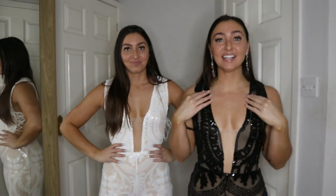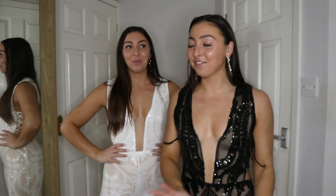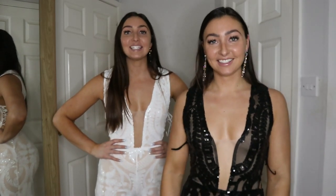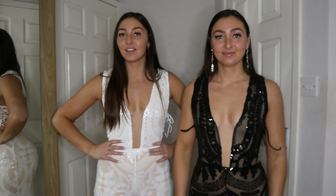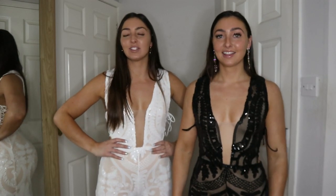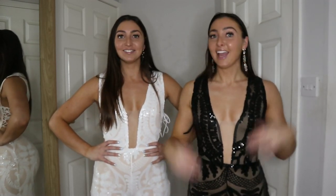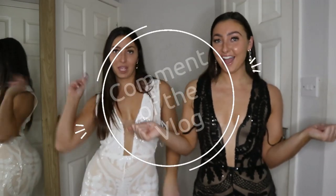That is all the Naz Collection outfits. Everything we wore has been a size 10 and it all fits perfectly - there's stretch in everything as well, which is great. And now it's that time again - it's the comment of the vlog!